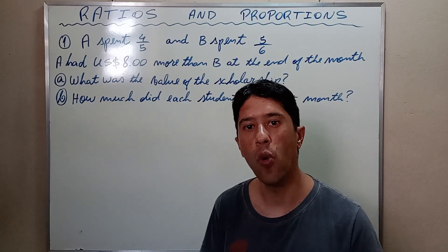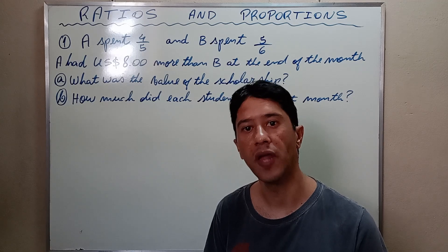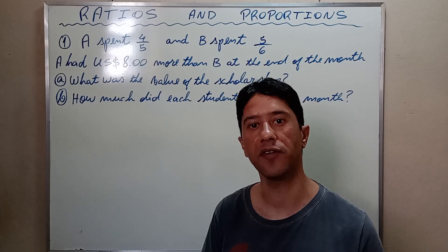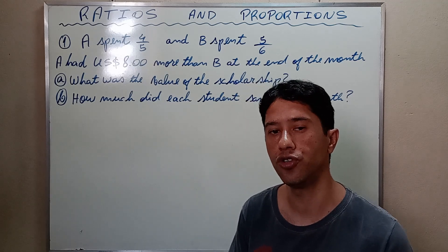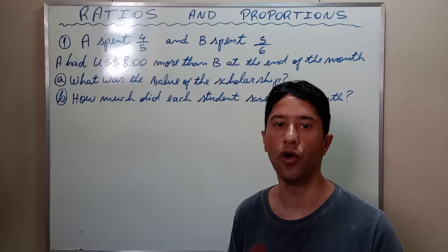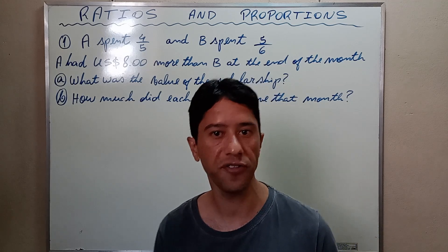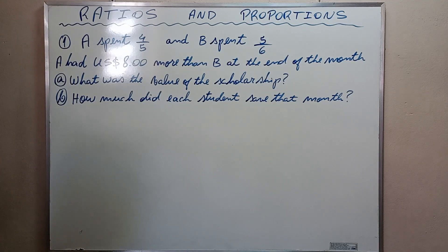Hello everyone, welcome to my channel. My name is Rafael, I am an electrical engineer and bilingual teacher of mathematics and physics in Brazil. In this video I would like to show you the solution of eight exercises on ratios and proportions as a preparation for exams.